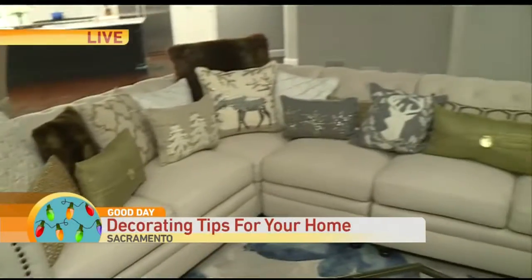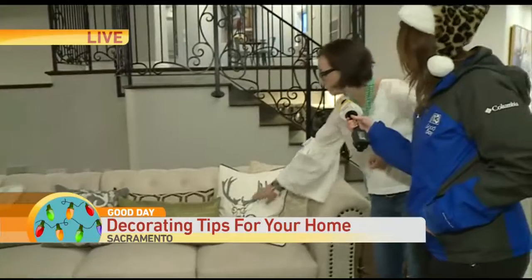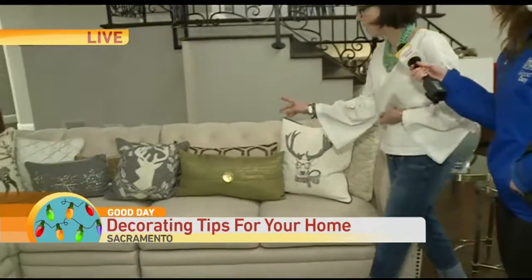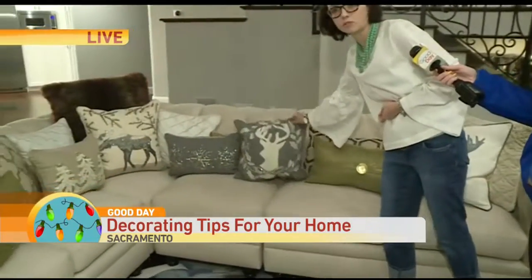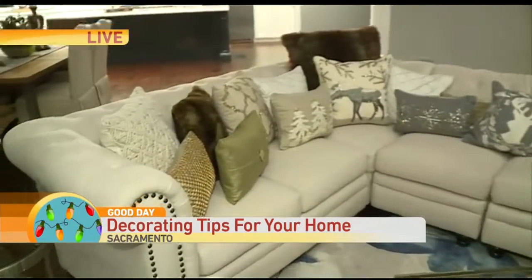These are everyday pillows. We just added in some great holiday pillows with a little bit of sequins, added some texture with some felts, that sort of thing, and kept with the wildlife theme.